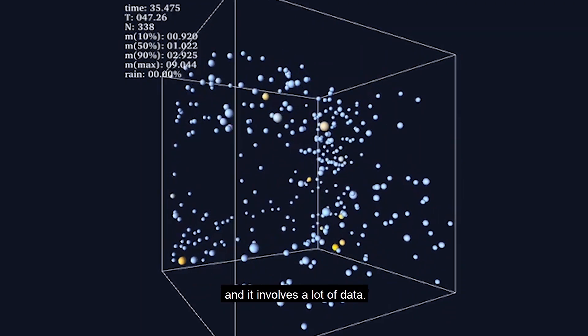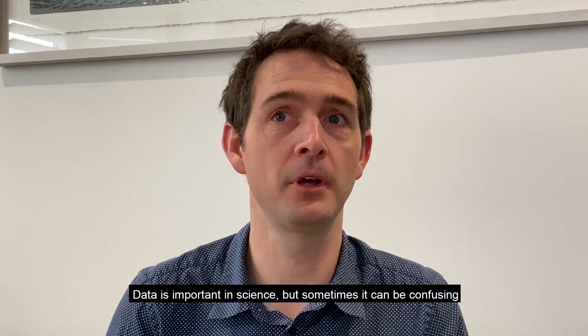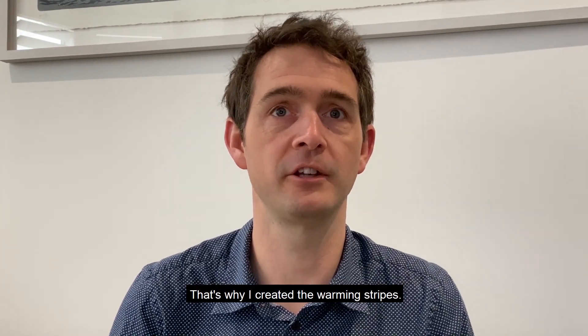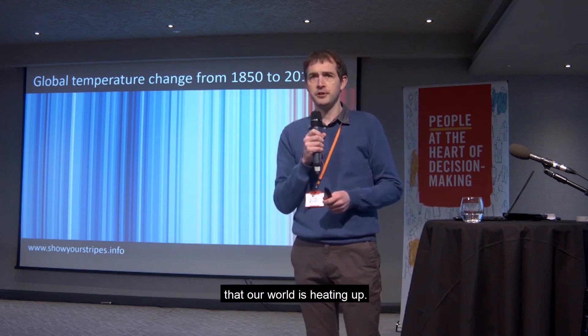Sometimes climate science is complicated and it involves a lot of data. Data is important in science, but sometimes it can be confusing and sometimes it can be misinterpreted. That's why I created the warming stripes. They show in one single image the incontrovertible fact that our world is heating up.